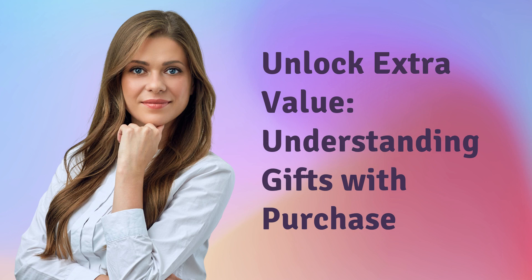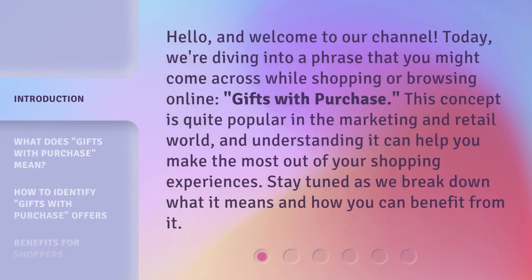Unlock Extra Value. Understanding Gifts with Purchase. Hello, and welcome to our channel. Today, we're diving into a phrase that you might come across while shopping or browsing online: Gifts with Purchase. This concept is quite popular in the marketing and retail world, and understanding it can help you make the most out of your shopping experiences. Stay tuned as we break down what it means and how you can benefit from it.